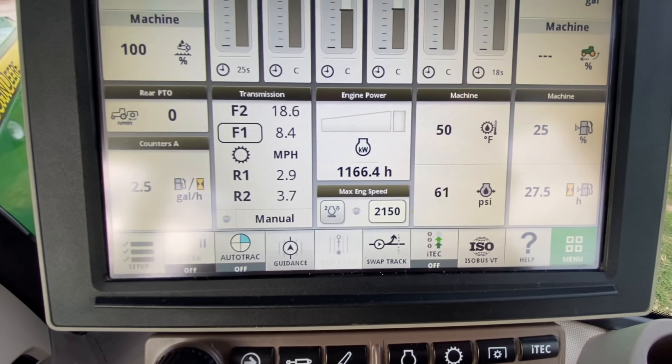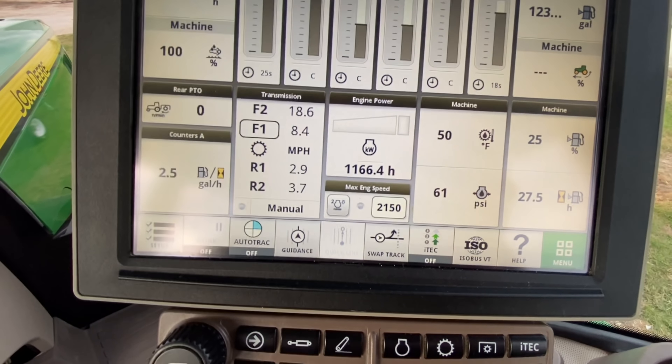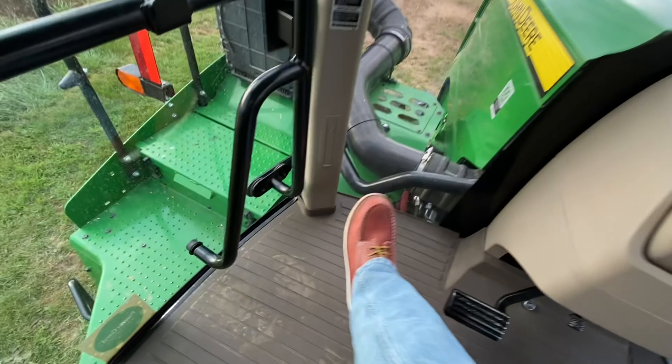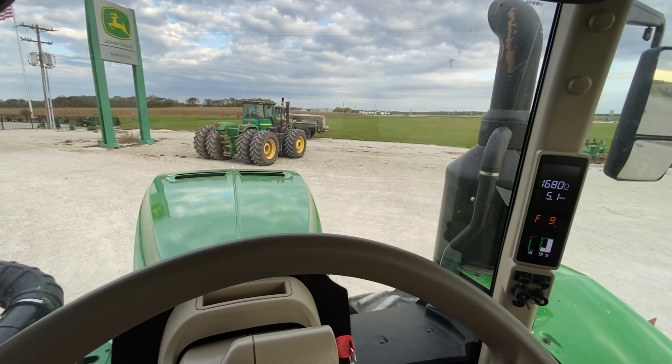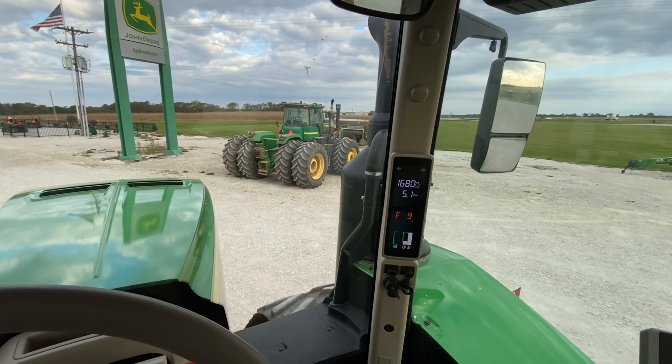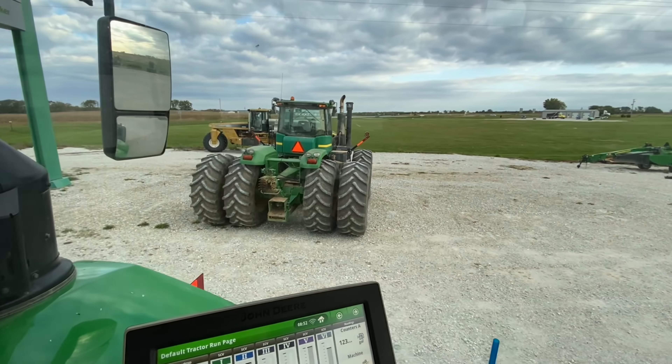This 9520 has about 1,100-something hours and it's pretty clean, I gotta say. Without further ado, let's get it home. The 9330 was cool because it blew black smoke, but this one has a nice cab, a fridge, Bluetooth radio, and four tracks — so what could a guy not like? We had a good run, 9330. Maybe I'll see you in the next life.